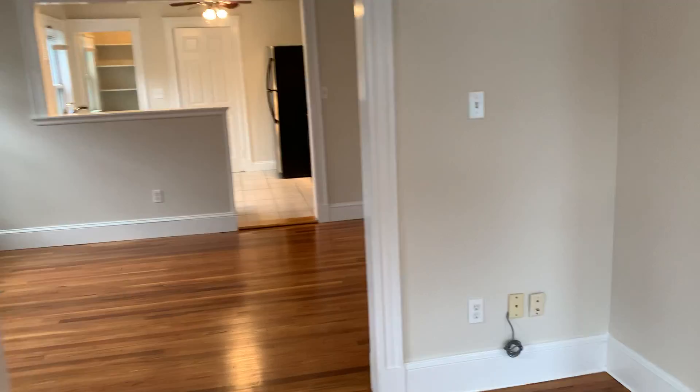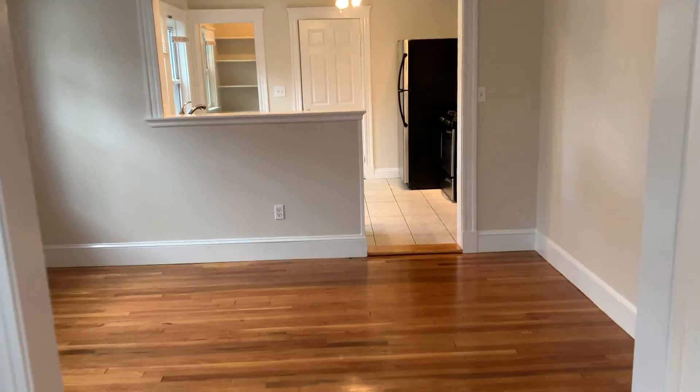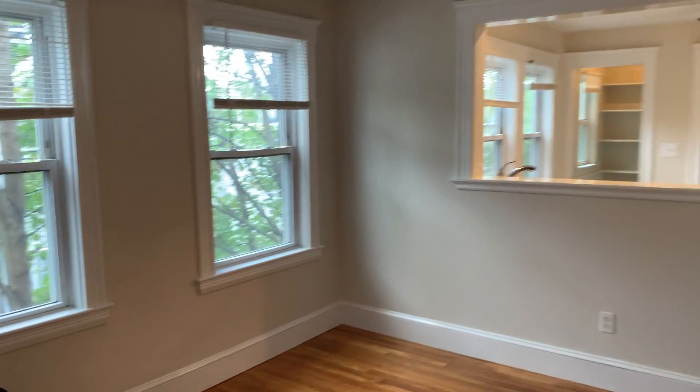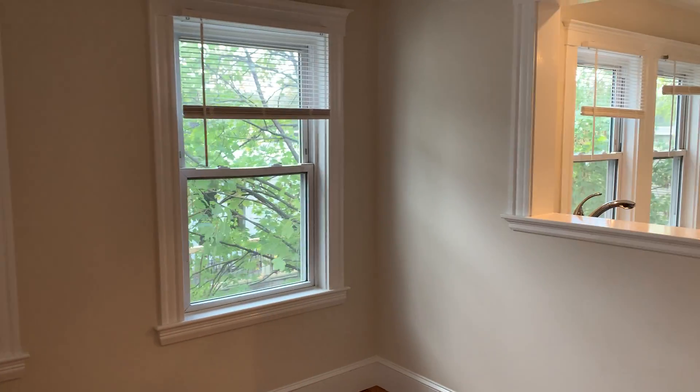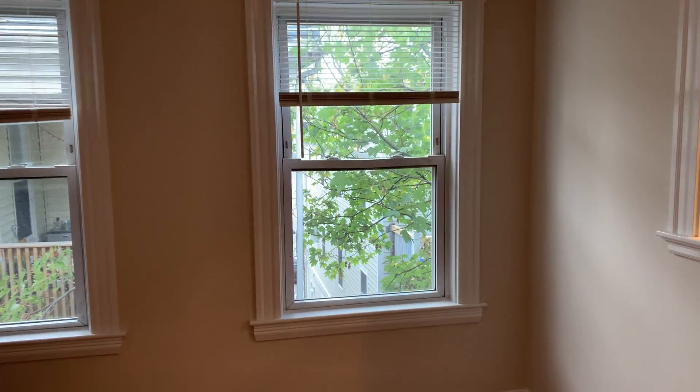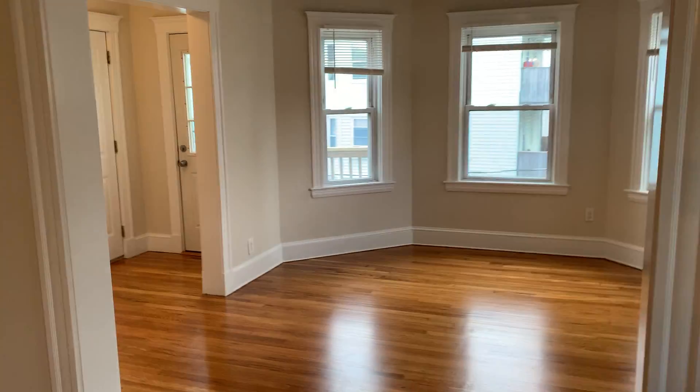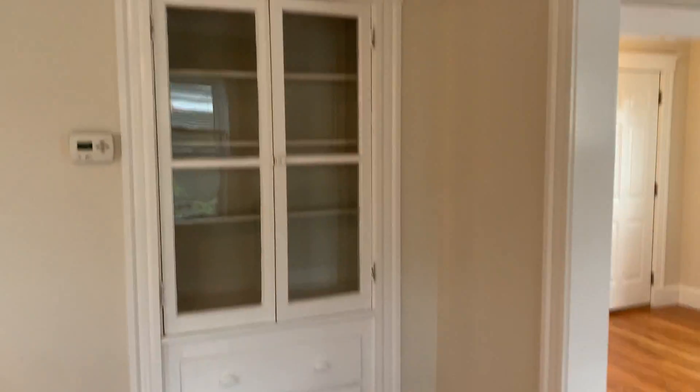This is a pretty standard flow-through, so you have the nice open living room which comes into a really nice spacious dining room. Again there's great light throughout — it almost feels like you're in the trees here because you're way up top. As we turn around you can see again the living room where we came in, and there's a great little hutch.